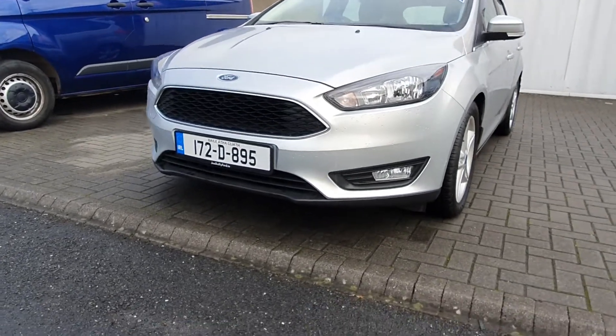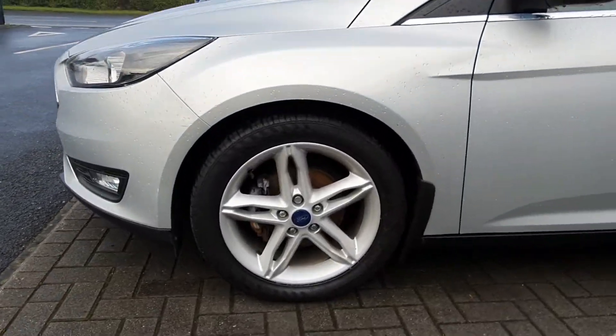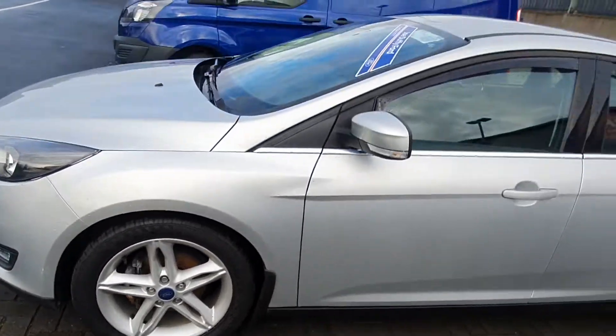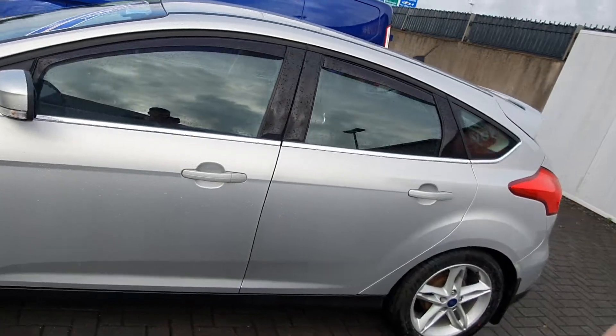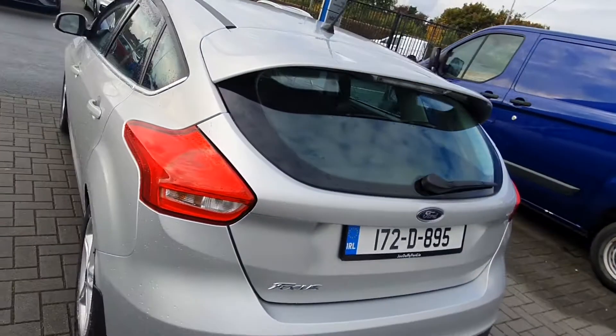In the front of the car we have front fog lights and 17 inch alloy wheels. The car also comes with rear fog lights and a rear spoiler.